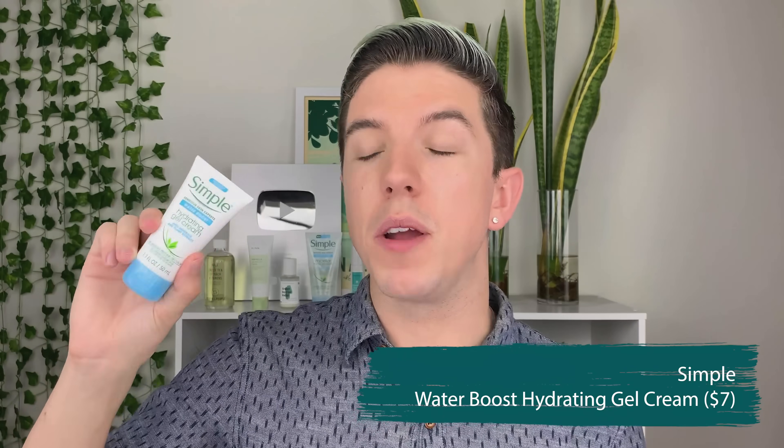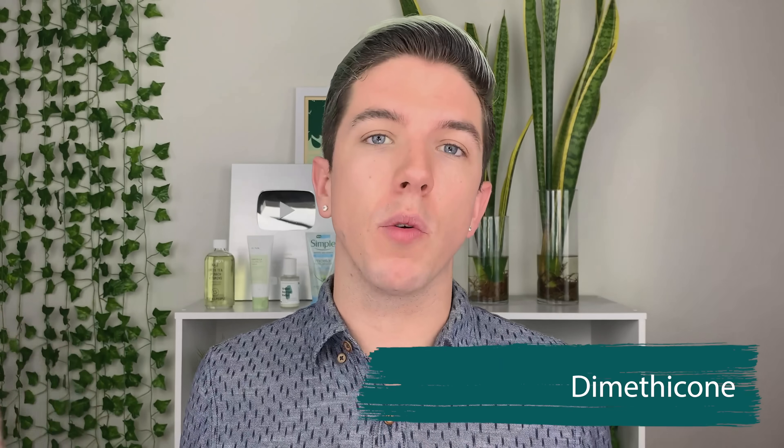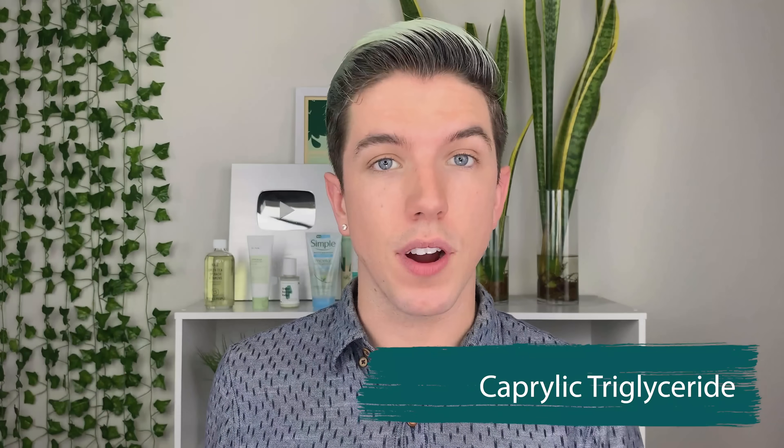Next up is their Water Boost Hydrating Gel Cream, and I did try this one out for a while. As far as good ingredients, it's formulated with glycerin as well as dimethicone, which is great for not only hydrating the skin but also serving as a protective layer to make sure your moisturizer is doing what it's supposed to do — protecting your skin from losing water. It also has caprylic tricaprylin. The thing I don't like about this product is that it says it's formulated with minerals and plant extracts, and upon looking at the ingredient list I saw maybe one or two at most. From an ingredient standpoint I really liked this product — it's a lightweight moisturizer that serves the basic functionality of what a moisturizer should do and could work really well for people with sensitive skin.